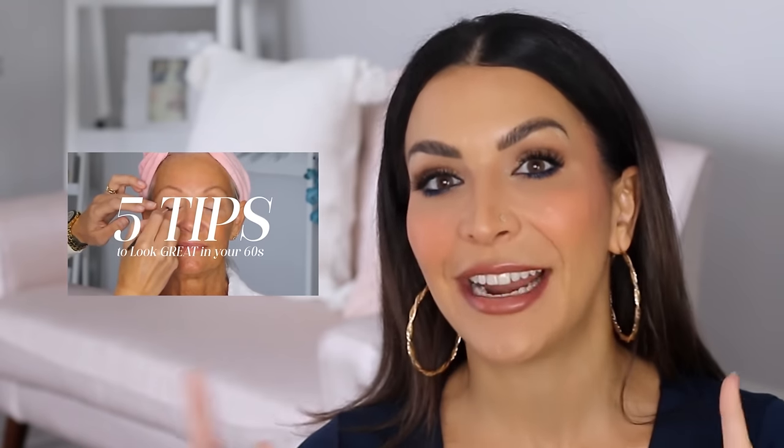Today we're going to be talking all about different eye colors and the eyeshadows that make them pop. Hundreds of you requested this video in my 'five tips that will make you look younger after 60' video. I always read comments and make content catered towards helping you, so we're going to do that right now.